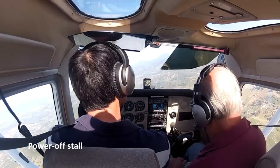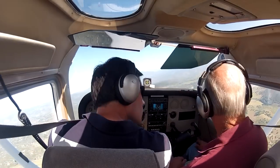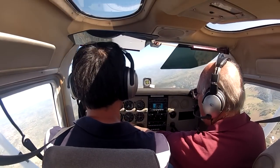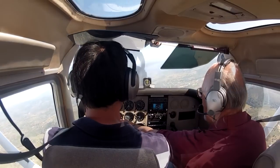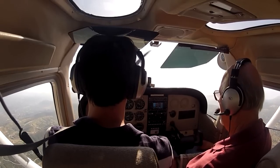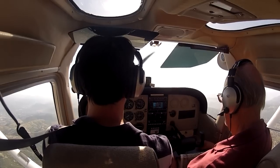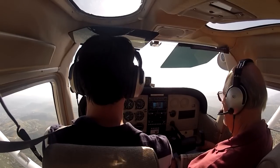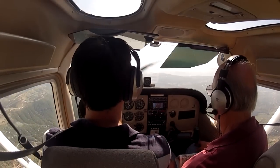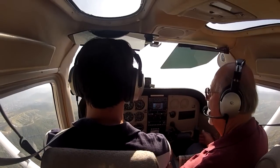The next thing we're going to do is power off stalls. If you could give me another turn, check under your wing real quick. Let's get the airplane slowed up to about 80 knots and bring it all the way around to a heading of about 210. Here it comes — nice. Release the back pressure and give it full power. Now reach for your flaps, bring them up to 20. Start your climb out. Now you're out of trouble.